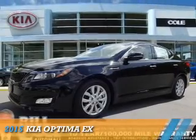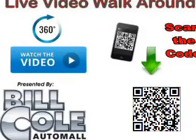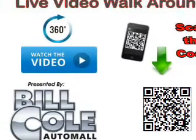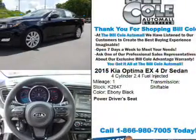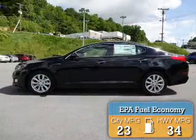Presenting the 2015 Kia Optima. It's powered by front-wheel drive, a 2.4-liter four-cylinder engine and an automatic transmission. Great fuel efficiency saves you money by requiring fewer trips to the gas station.